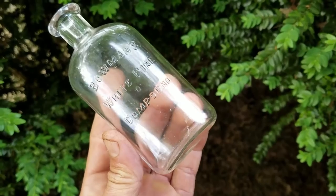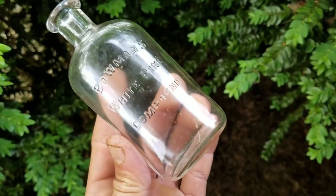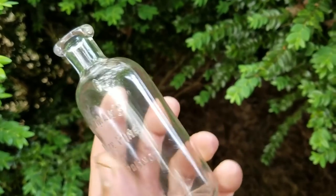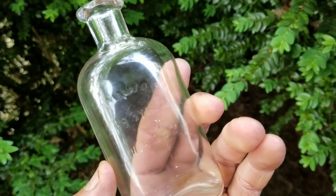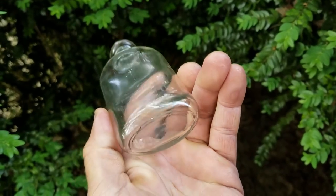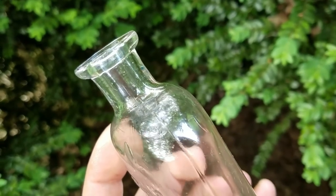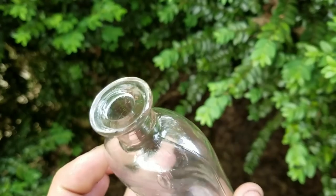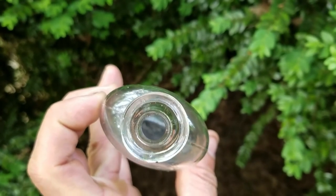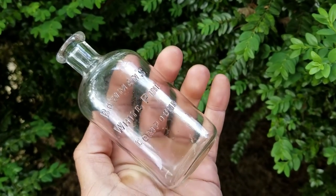Alright, I got this bottle cleaned up. It turned out nice. Boomin's White Pine Compound - you can see all the bubbles in the glass. It's a really awesome condition bottle. No scratches. Nothing. You can see the seams right in there. Just a real beautiful old bottle. I like it. Never found it before, so that's a good one.